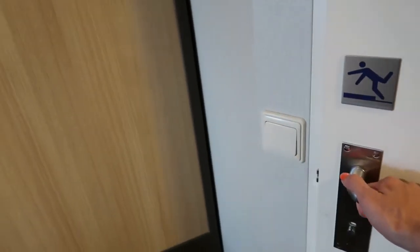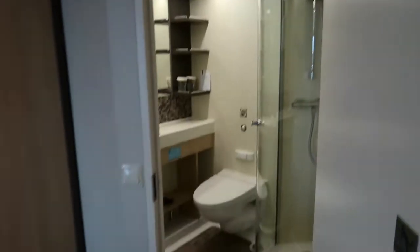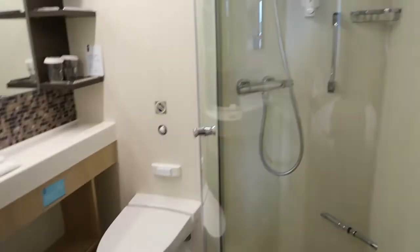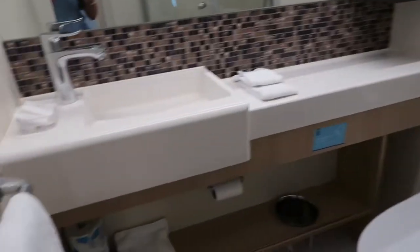To the right of the room door is the bathroom. This one seems bigger than the other ones I've been on. You've got the lights there, a nice shower, toilet, and quite a bit of space, which is good.